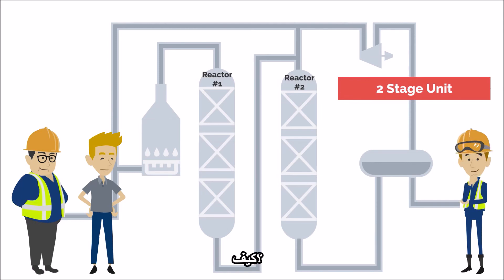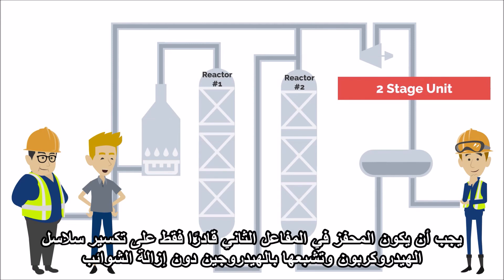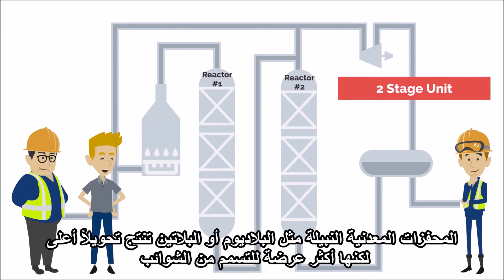How? Since most of the ammonia and hydrogen sulfide have been removed in the first reactor, a different catalyst can be used in the second reactor. The catalyst in the second reactor only needs to be capable of cracking the hydrocarbon chains and saturating them with hydrogen, not removing the impurities. Noble metal catalysts such as palladium or platinum produce higher conversion, but they are more susceptible to poisoning from impurities.